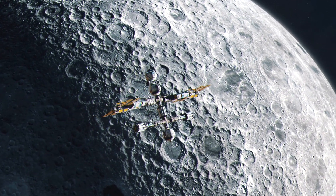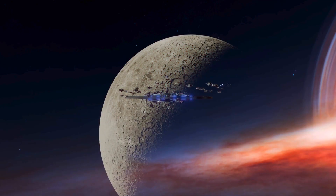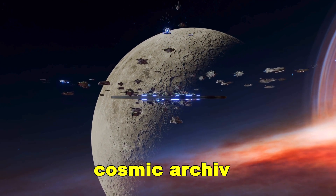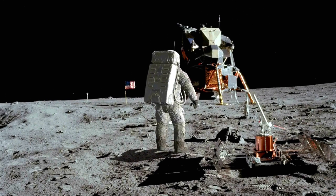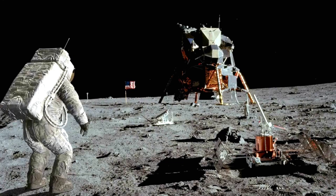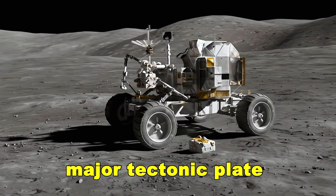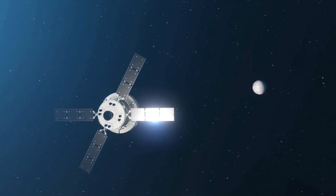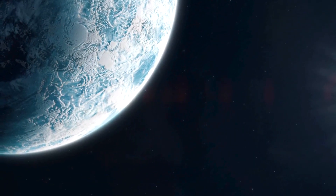Every crater, every lava plane, and now every gravitational anomaly is preserved like a cosmic archive. The massive structure beneath the South Pole-Aitken Basin is a symbol of how much we have left to learn in our own cosmic backyard. If a metal-dense object larger than a major tectonic plate can hide beneath the Moon for billions of years without detection, what else might be waiting for us?